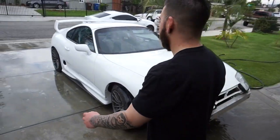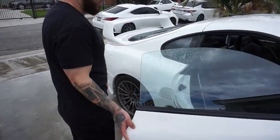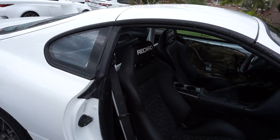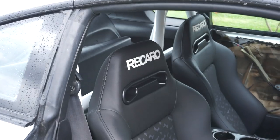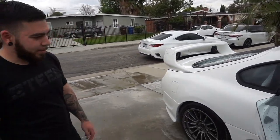The interior — we have the Recaro seats imported from used racing car parts on Instagram, with the auto power roll cage. TRD steering wheel. Pretty much the same interior. I got to put it all back together. It's a mess right now, but it's a simple setup. It's all good.